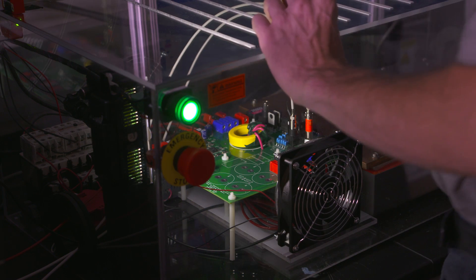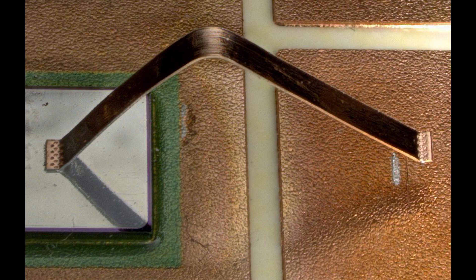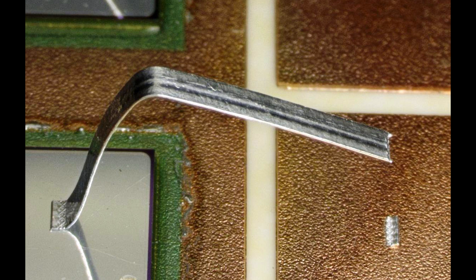NREL's research on the reliability of new electronics packaging results in longer lasting components that operate more efficiently and dependably under higher temperatures. By pinpointing causes and locations of failure, such as separation, delamination, and cracking, researchers can help industry partners design more reliable components.